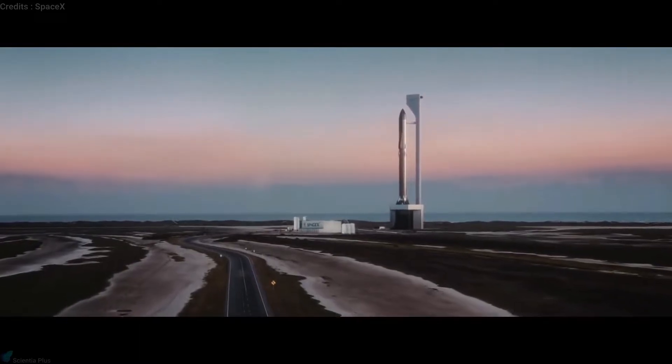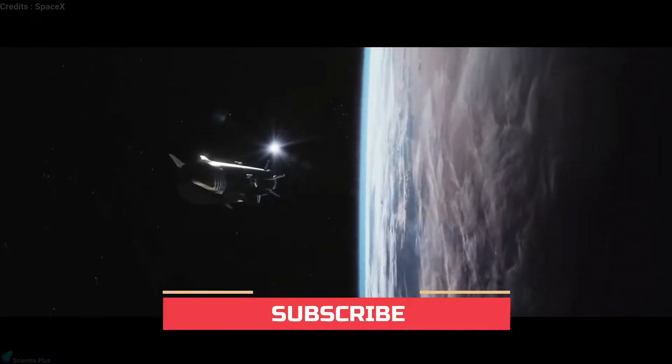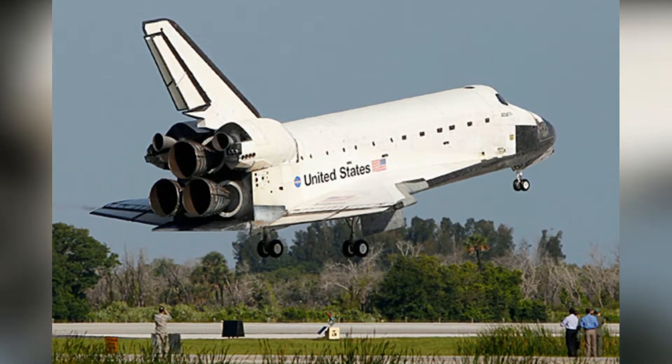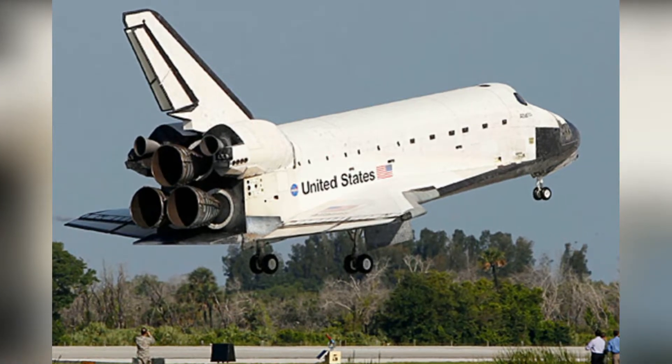Reusability is a key aspect. As Elon Musk has said, each engine needs to be capable of flying up to 1,000 times to support the ambitious operations of Starship. That's a major challenge — the most reused engines in space exploration history were the main engines on the space shuttle, which flew up to only about a dozen times each.